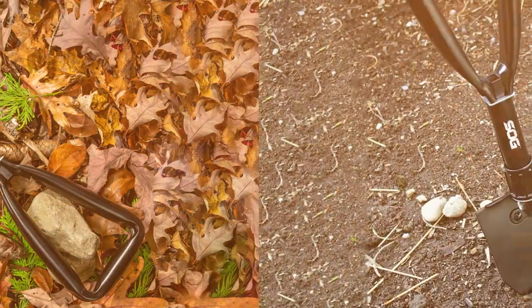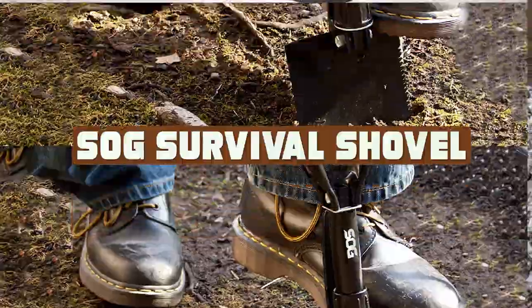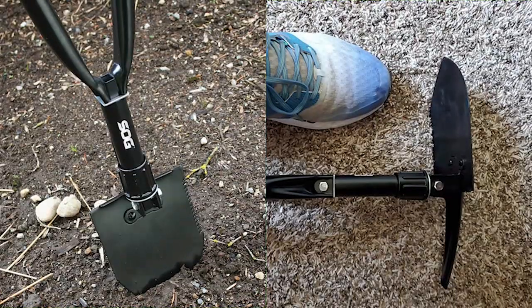Hey there, welcome to this video review of the SOG survival shovel. In this video, we are going to take a closer look at the features and benefits of this amazing survival tool.